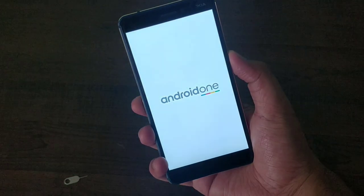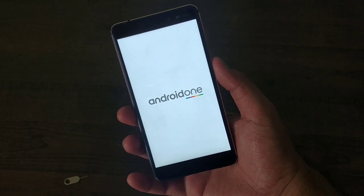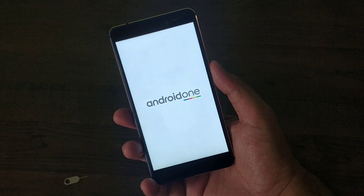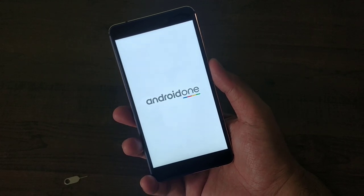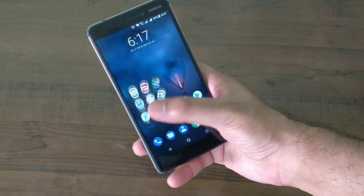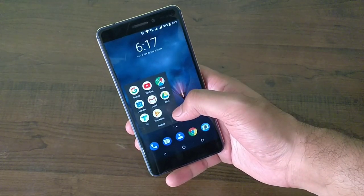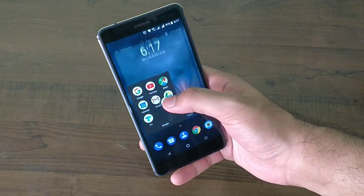The best part about this phone is the fact that it has Android One — a clean stock Android experience with timely updates, no bloatware, and no skin on top. For instance, I was able to uninstall Google Play Movies, a newsstand, and even Google Play Music.